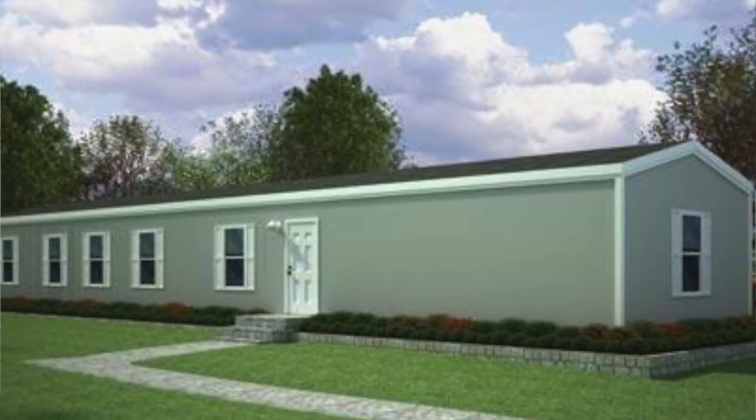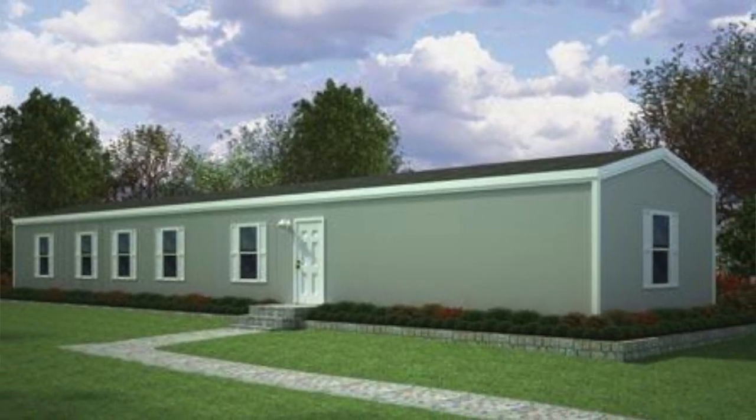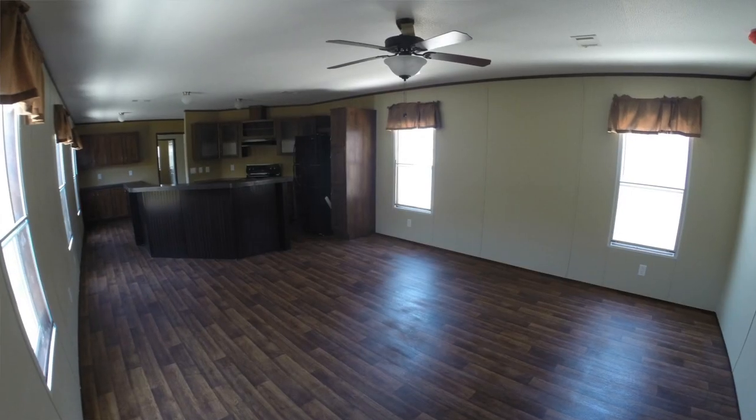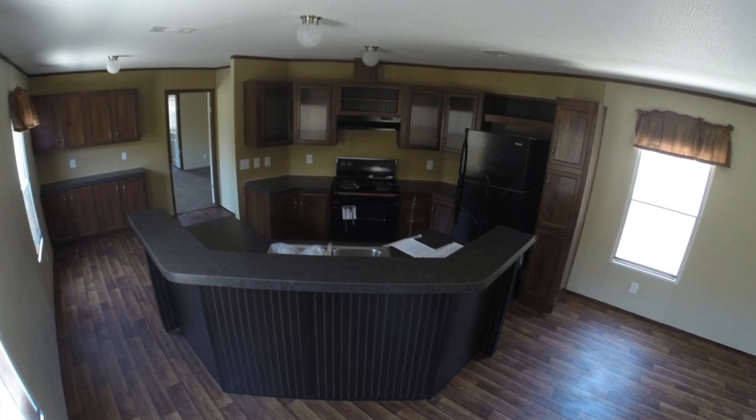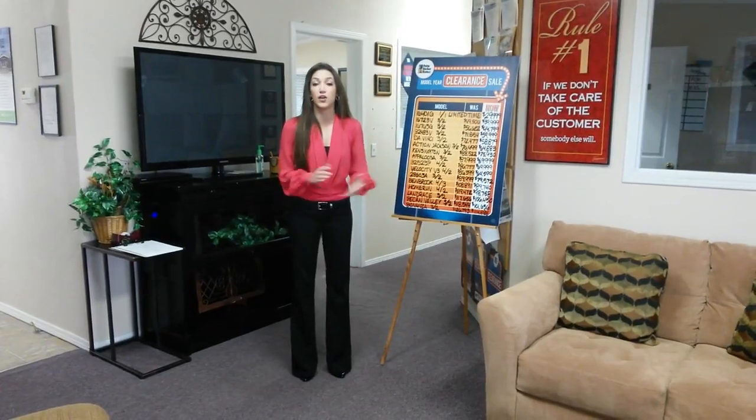One of them is the Grand Cypress single wide. That one's reduced down to $44,799 right now — includes delivery, setup, AC, and the warranty. It's a three bedroom, two bath, 16 by 76 single wide, so that one's ready to go. If you have land, you can get it on there real quick.